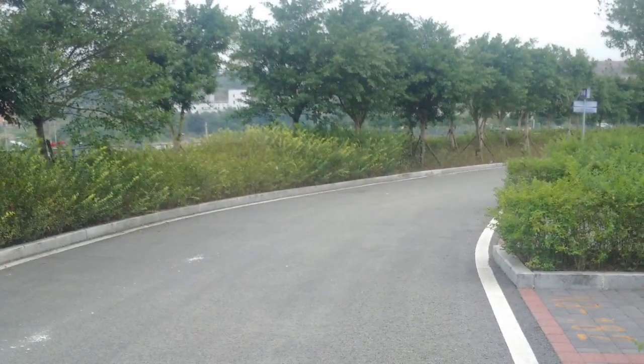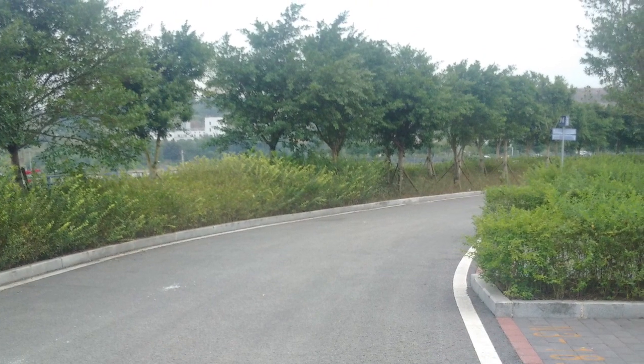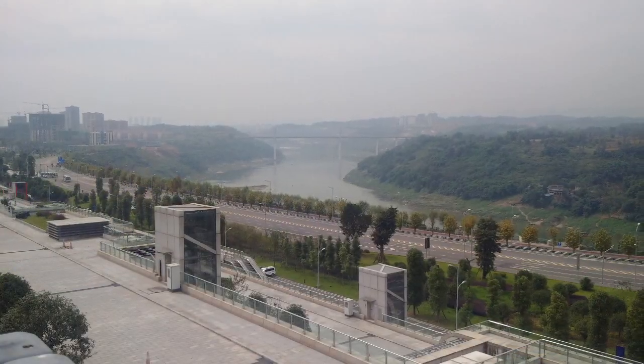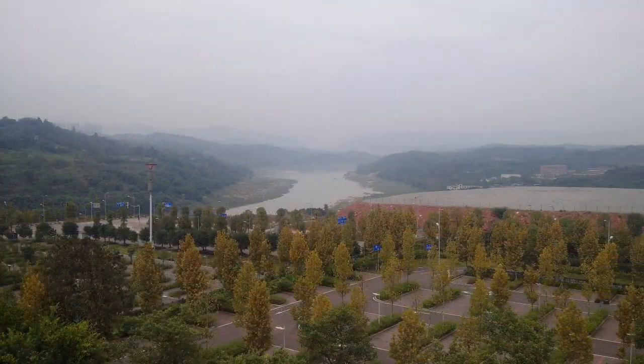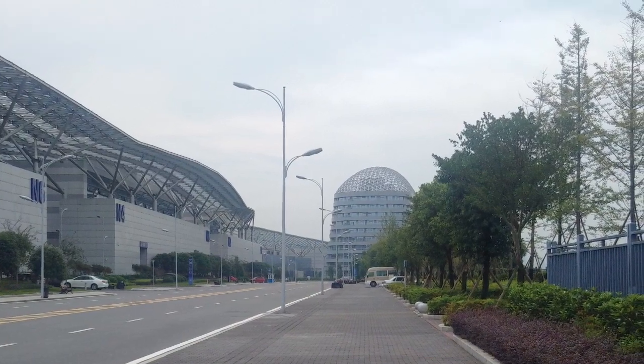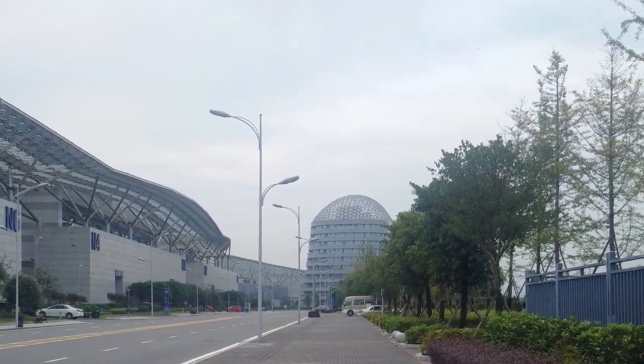A sponge city is a new urban design strategy that is rapidly being implemented in cities all through China. The idea is to create cities where each drop of precipitation can be collected and reused, so rather than deflecting water away from urban areas with storm sewers and drainage systems, as though it was something useless to get rid of, it is absorbed like a sponge.